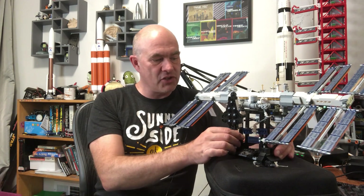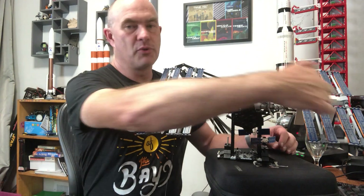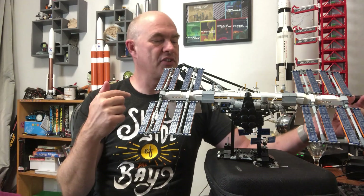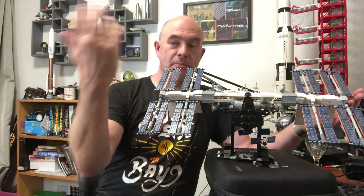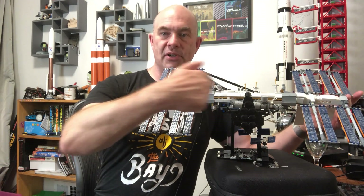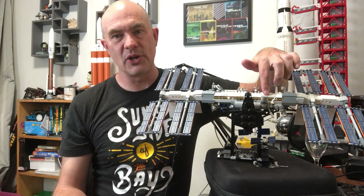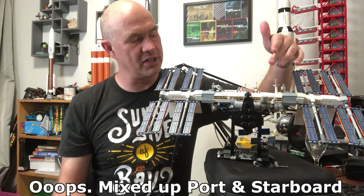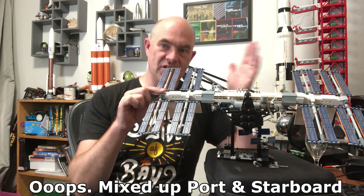Now there's an interesting bit of history here. The backbone is called the integrated truss segment, made from segments launched by the Space Shuttle. They're numbered and labeled based on their position — port and starboard. For example there's a section called S1 for starboard 1, and this section here is P6 for port 6.